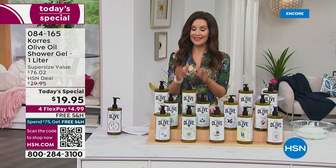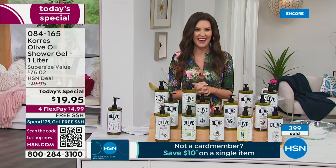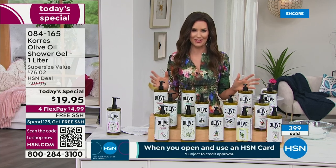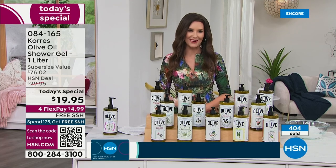Many of you are picking up more than one. This is about a six-month supply with a three-year shelf life. 398 have already been spoken for. Congratulations on taking advantage of today's special.